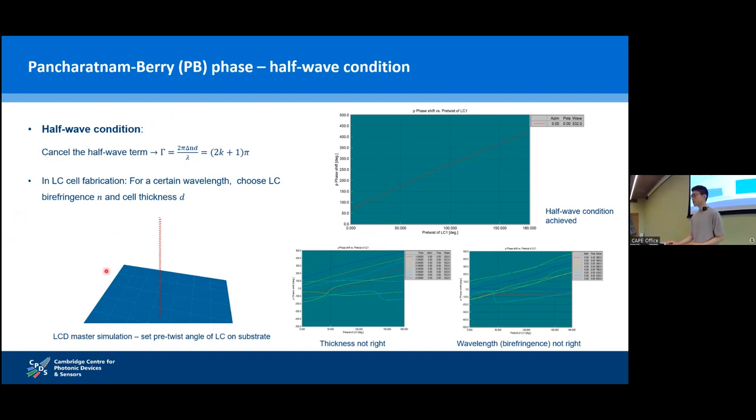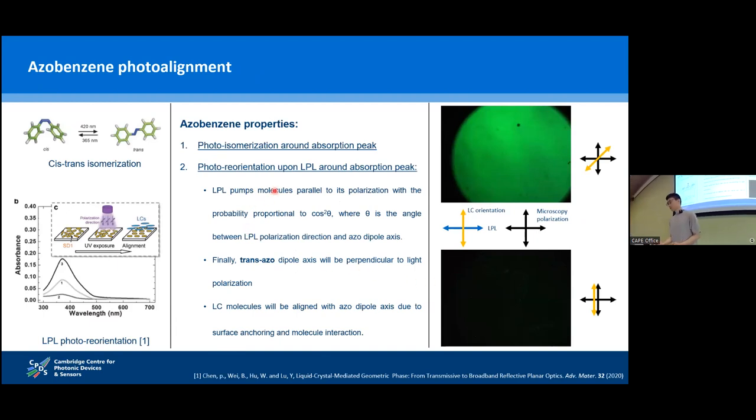Simple simulations using LCD Masters show that if we satisfy the halfwave conditions, a 0 to 2-pi local orientation of the liquid crystal optical axis gives a strict linear 0 to 2-pi PB-phase. If the halfwave condition is not satisfied, the PB-phase induced will be very uncertain. We can get arbitrary PB-phase from certain liquid crystal alignment orientations — but how can we get the liquid crystal alignment orientation that we want? We need to use azobenzene photoalignment technology.